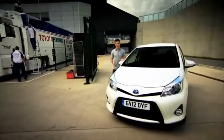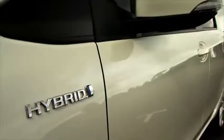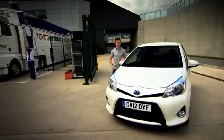But Toyota have been busy using all that know-how on another new car. This is the Yaris Hybrid, and they claim it's the world's most compact hybrid car.